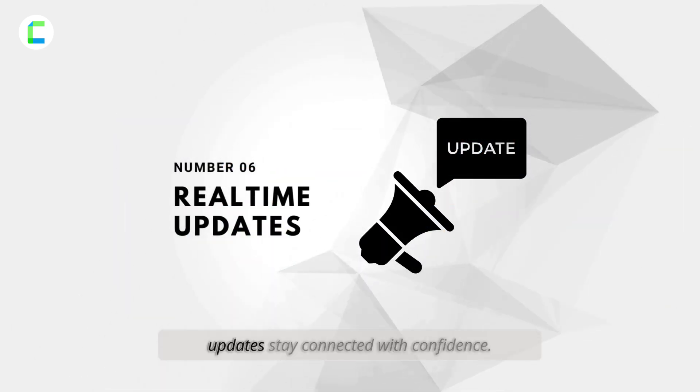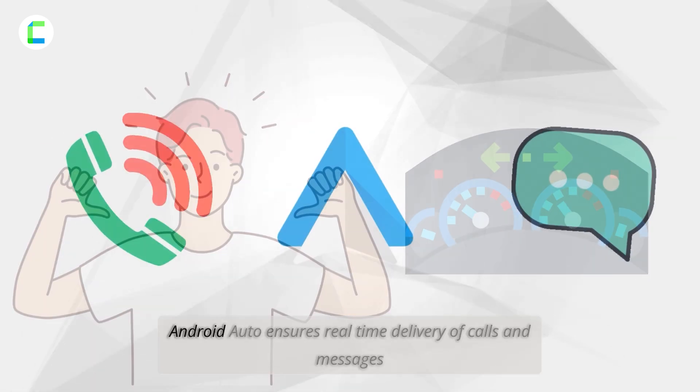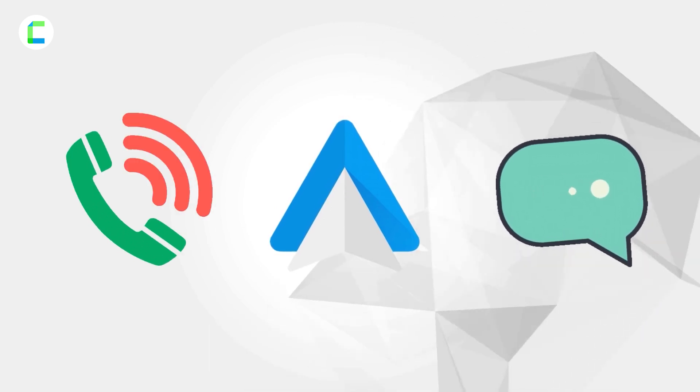Number six: real-time phone calls and updates. Stay connected with confidence — Android Auto ensures real-time delivery of calls and messages when you have a strong signal on the road.